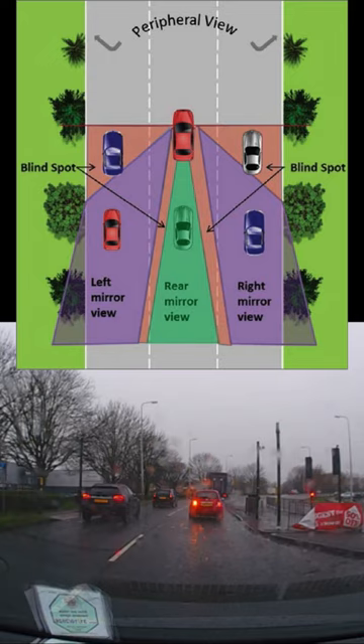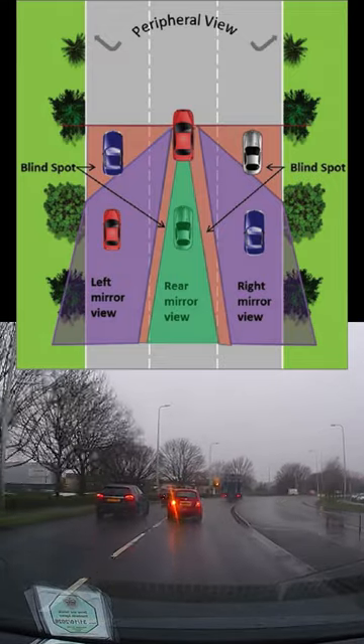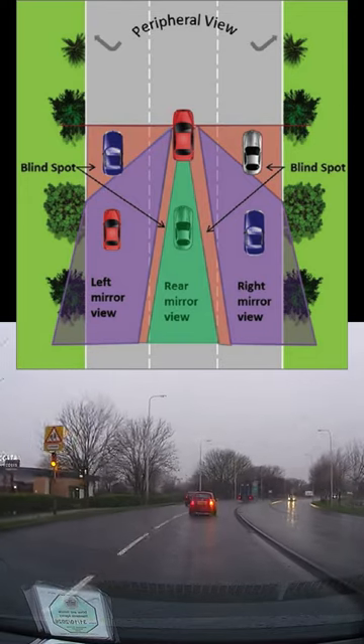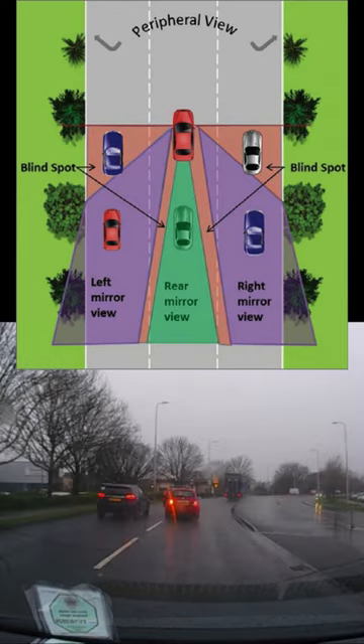Whether the mirror was checked or not we can't be sure, but that may not have been enough — a left shoulder blind spot check would have helped. Thankfully there was no collision, and it was on a dual carriageway going 35–40, not on a motorway going 70.